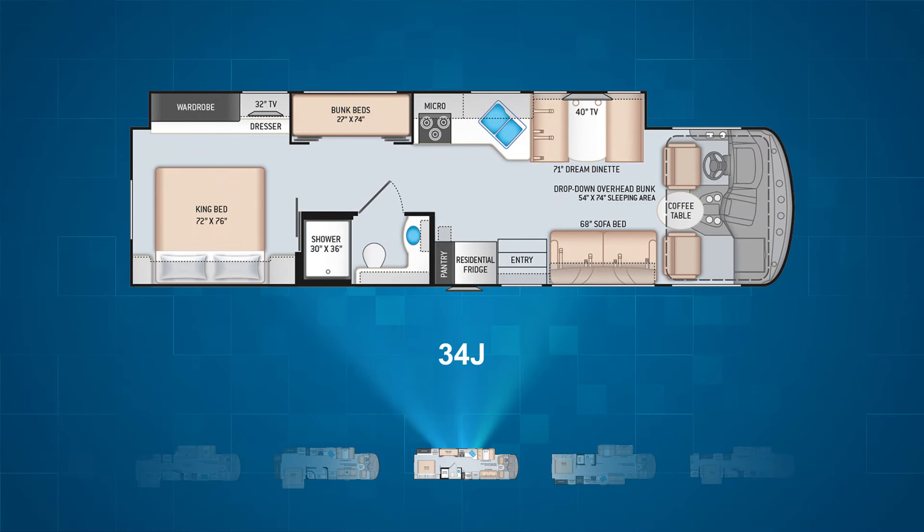Next is the 34J, which has a massive full wall slide on the driver's side running from the cab to the rear. It's similar to the 33X model, only the 34J is a bunkhouse model with a pair of twin bunks embedded in the wall slide. Instead of a pocket door, the bathroom in this one has a standard door. With the addition of the bunk beds, you have the capability of sleeping nine people in the 34J.